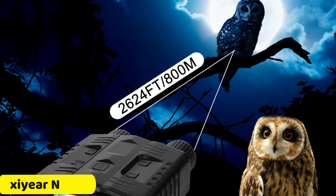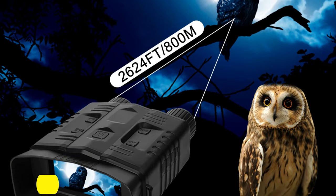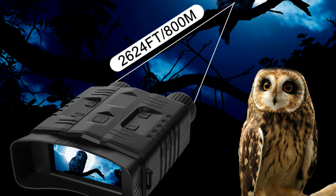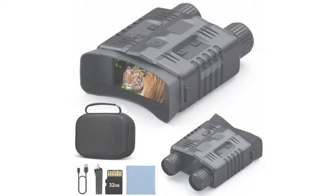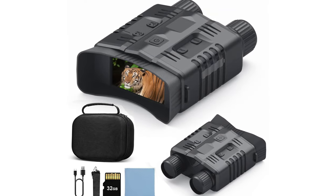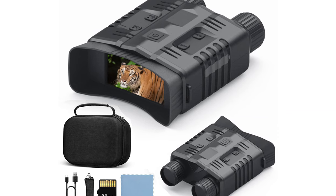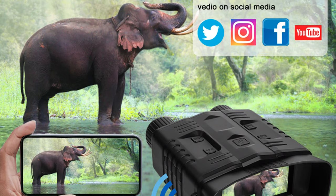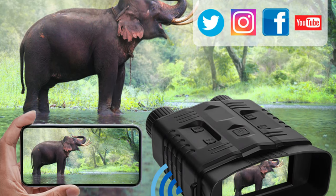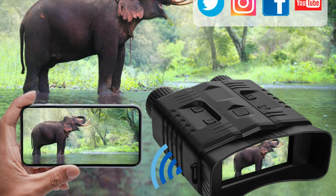Number 4: ZRN003 Night Vision Binocular. The ZRN003 Night Vision Binocular is a powerful tool for exploring the night's mysteries, featuring advanced specs and powerful specifications that enhance vision in low-light environments. It offers multiple image sizes and video formats, an f1.0 aperture, 10-degree FOV, a 3.2-inch HD TFT screen, digital zoom, and 512GB storage.